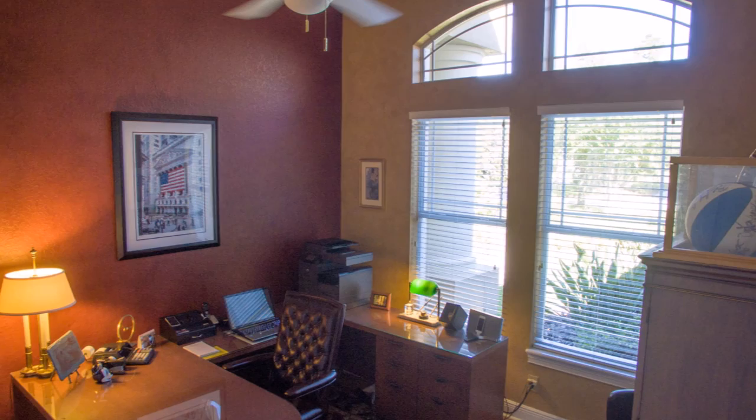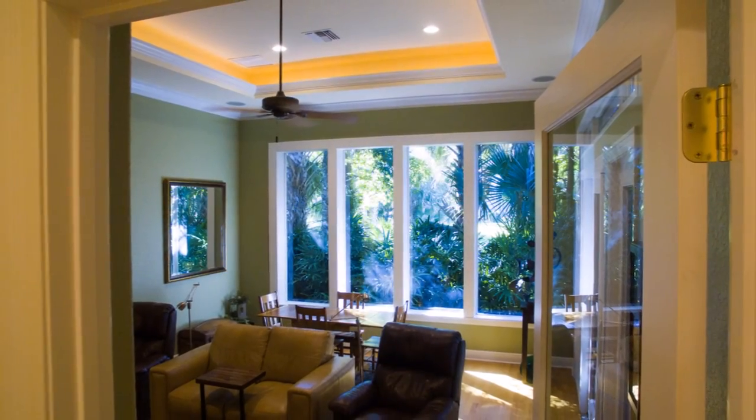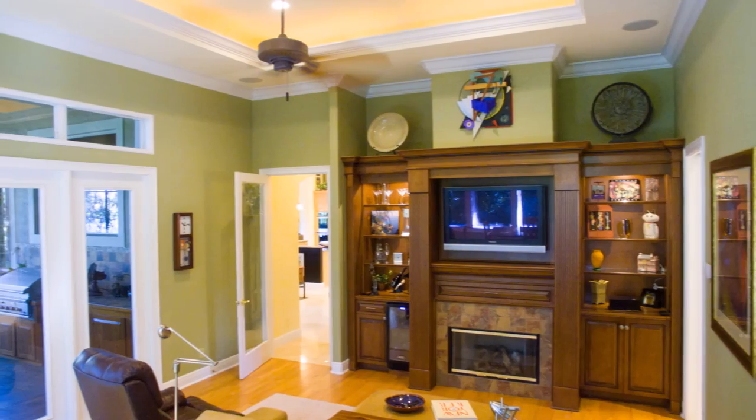A large family room and dinette area with custom-built wall unit. This three-way split plan also has a bonus room with an additional custom entertainment center, Sonos sound system, custom light fixtures, and window coverings throughout.